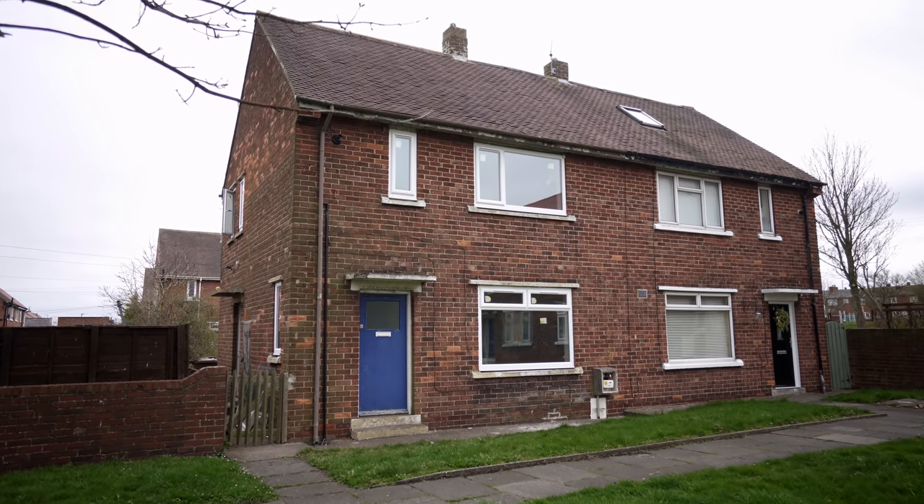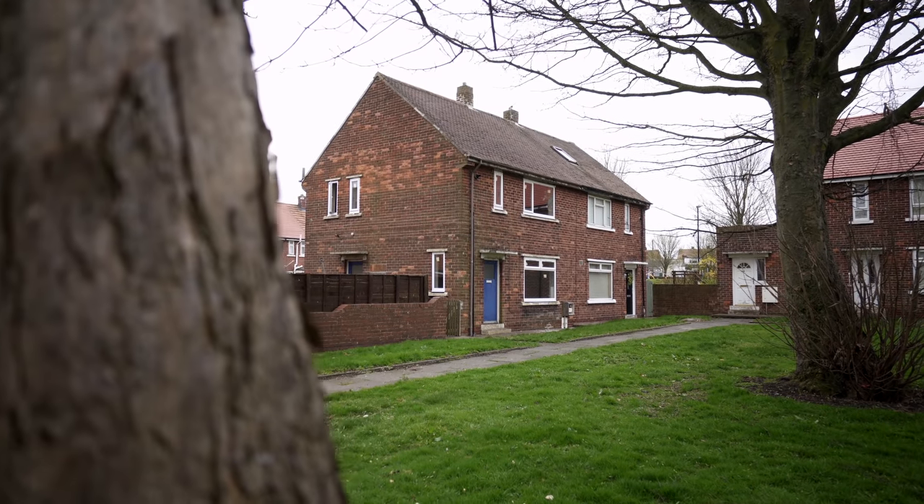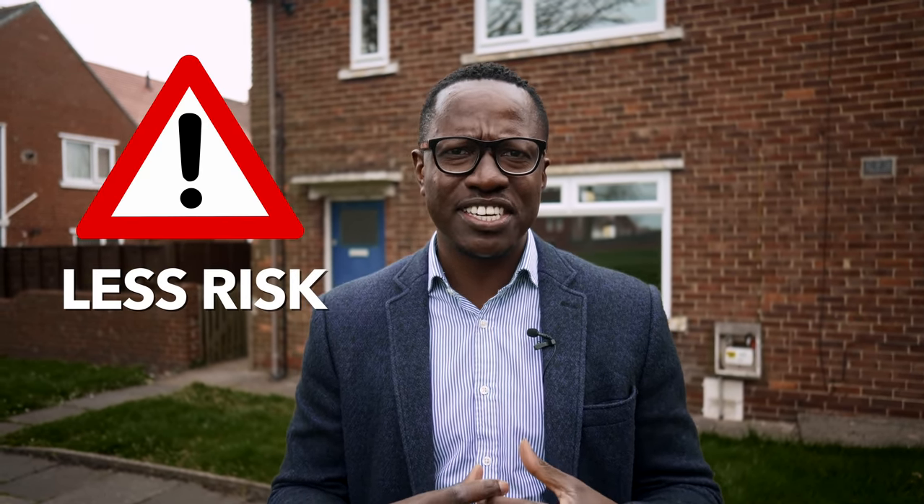Welcome back to my channel. I'm Michael Kosmos. In this video we are going to be showing you a few highlights of this property which was featured under Homes Under the Humble. I want to give you some tips on how these properties are a great way to get your journey of investing in property started at a less risky level, and also some tips on how you can get those refurbs done within a budget and bring it up to a great standard.